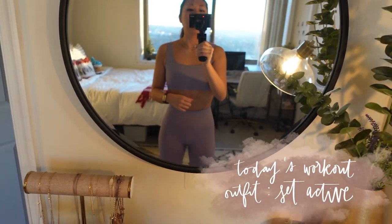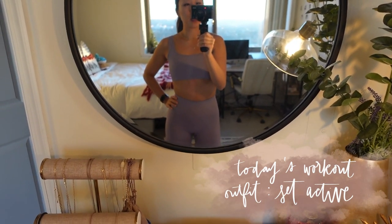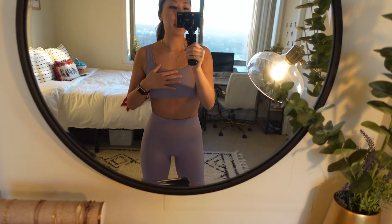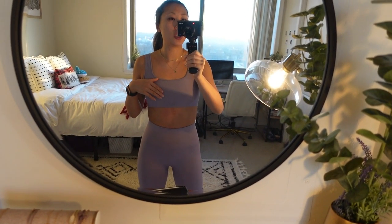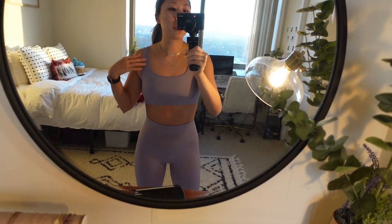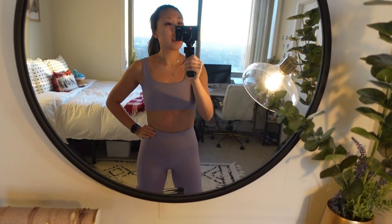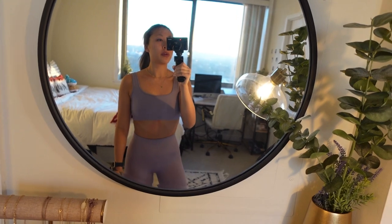Today's workout outfit is just Set Active — I can't remember what color this is, but you can't get it anymore because Set Active works on limited edition drops. This is just the box cut bra and then the regular Sculpt Flex leggings in size small, so that's what we're wearing to work out today.